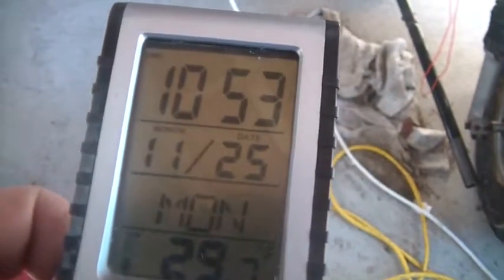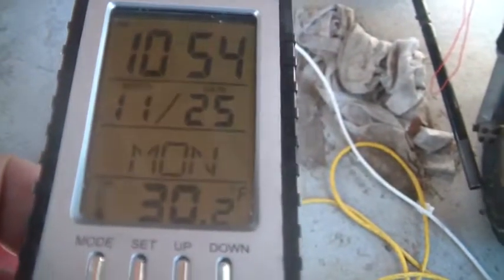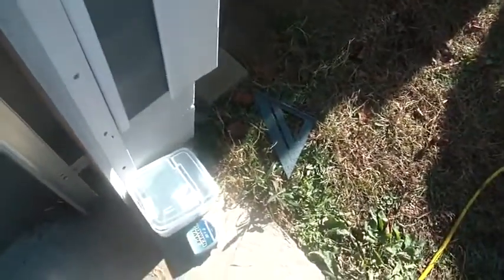Hi folks, welcome back to The Horde. It's about 5 minutes to 11 — November 25th, Monday. It's about freezing, which is zero for my friends up there in Canada.